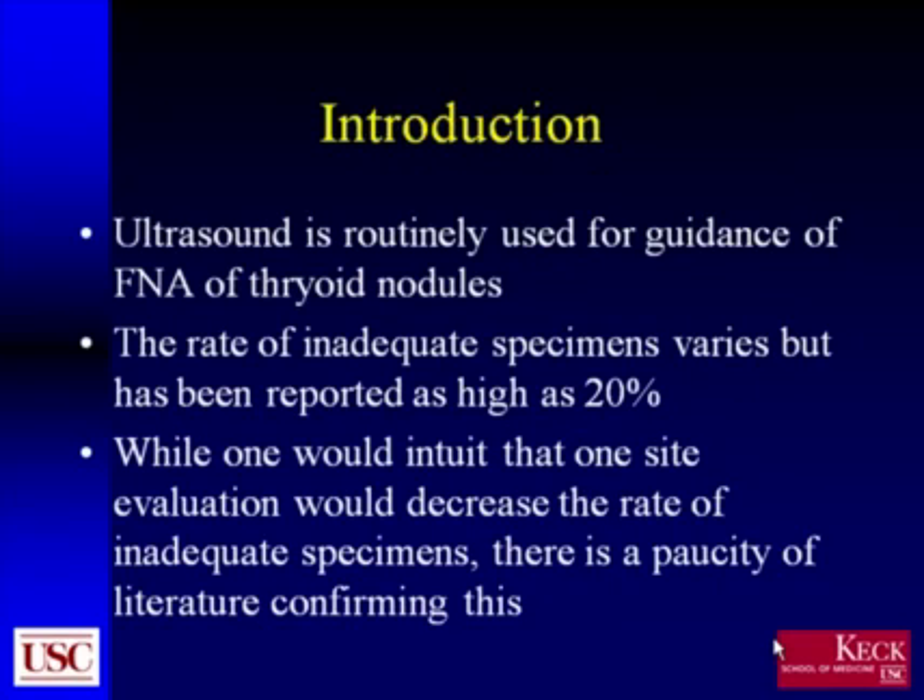Ultrasound is routinely used in the guidance of fine needle aspiration for thyroid nodules. The rate of inadequate specimen is said to vary tremendously in the literature, but has been reported to be as high as 20 or 30 percent in some series. While one would intuit that on-site evaluation would decrease the rate of inadequate specimens, there is a paucity of literature confirming this.